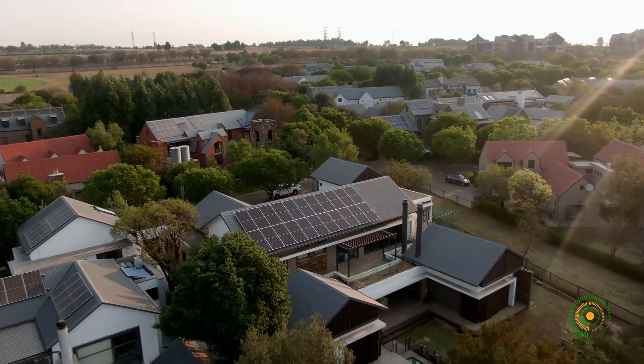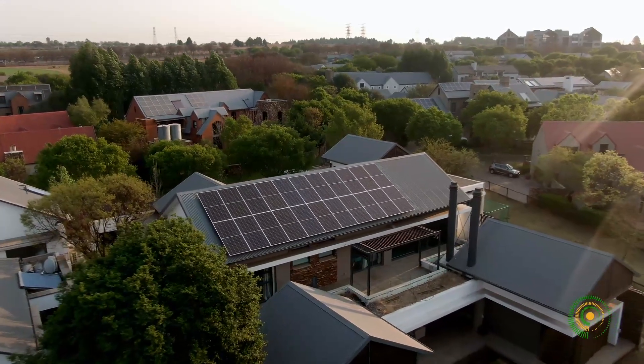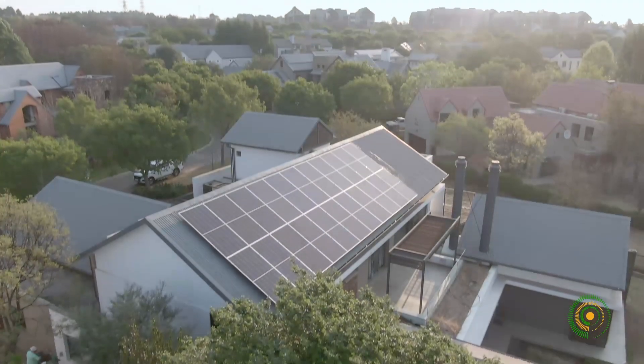The good sun exposure allows the solar panels to feed the consumption needs of the house during the day and charge the battery with any excess power generated.